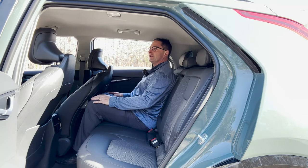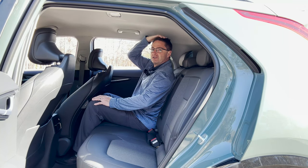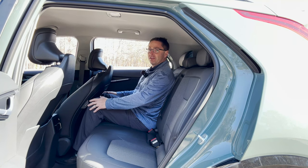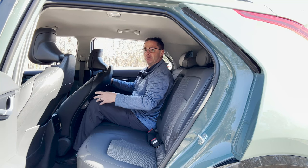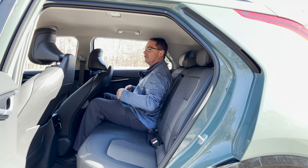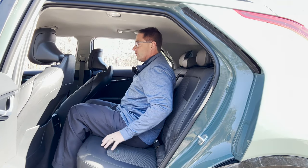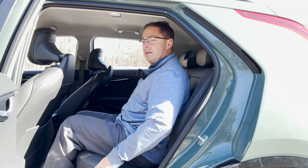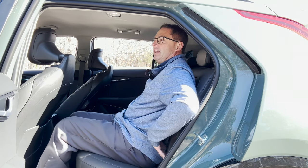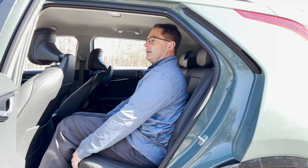We've got some decent room in here for the size vehicle that it is: 38.1 inches of rear seat headroom. I'm 5'8" and with the seat all the way back and reclined, there's 36.9 inches of rear seat legroom. Small seat in the middle, but you'd expect it on a vehicle of this size. These seats are actually very comfortable — Syntex and cloth. I like the padding; it's kind of soft, but you can tell it's firm as well.